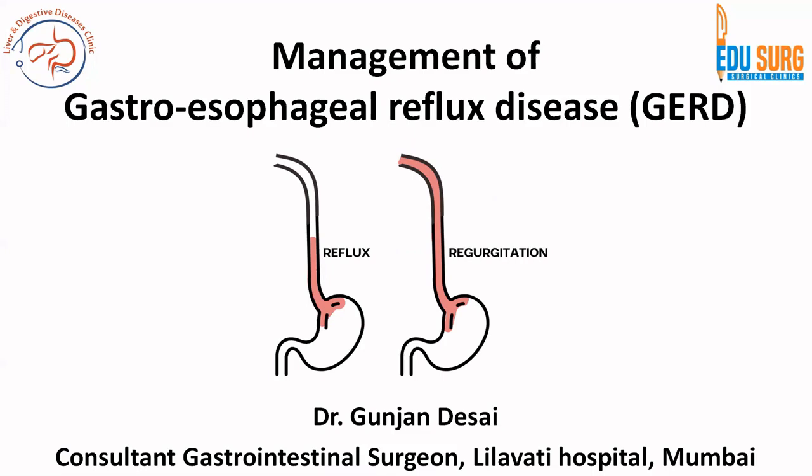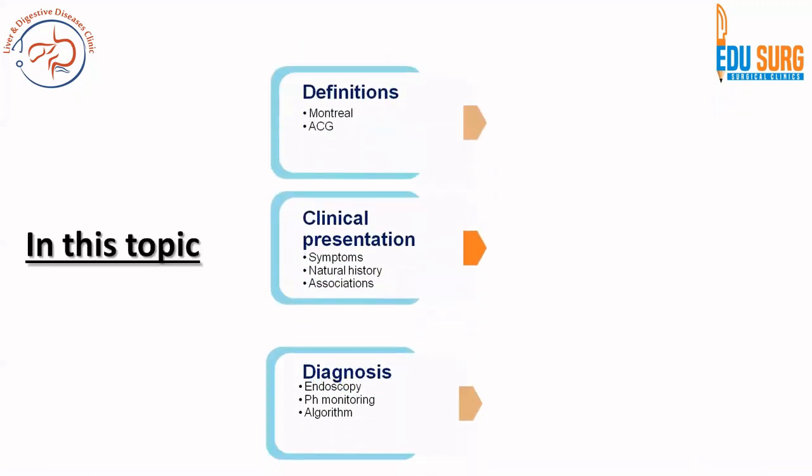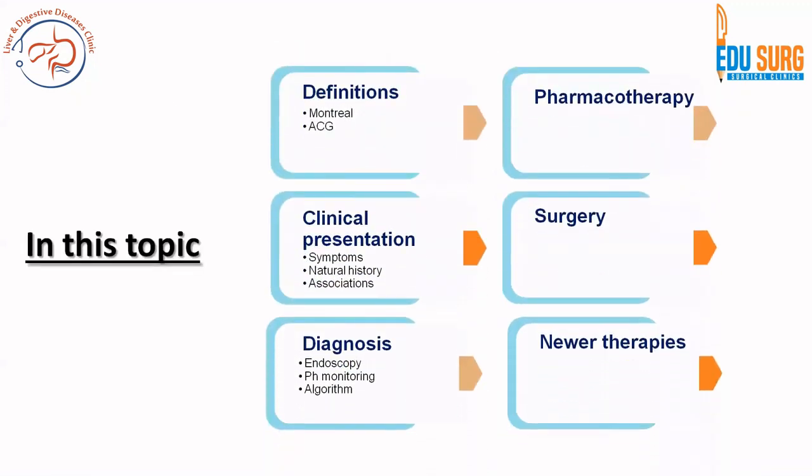Hello everyone and welcome to EduSource Clinics where we discuss key topics related to common medical and surgical practice. This is the second part of our video series on gastroesophageal reflux disease or GERD, and this part is going to focus on the medical therapy, the surgical therapy, as well as the newer therapies.